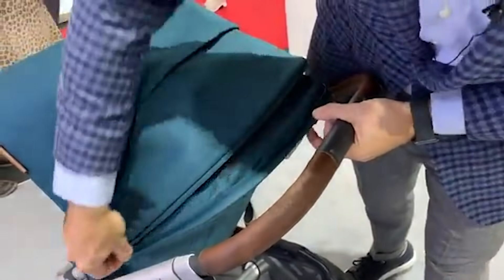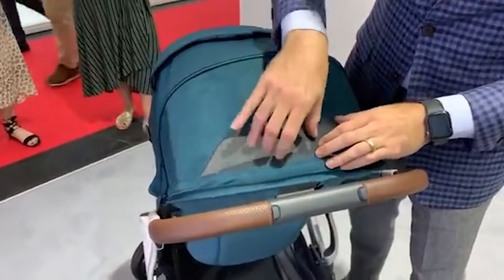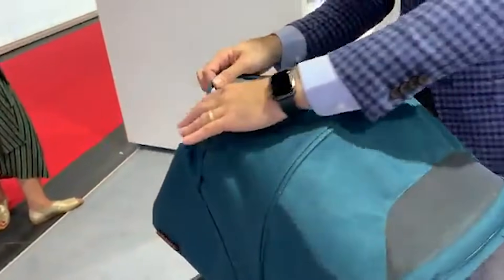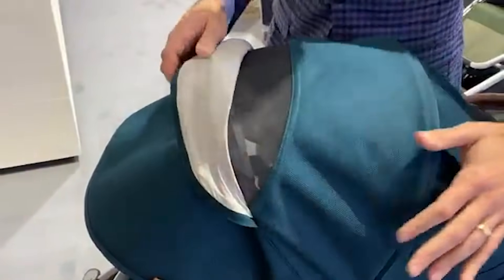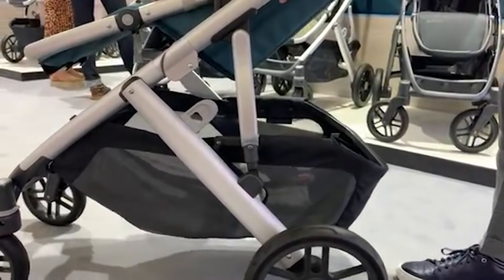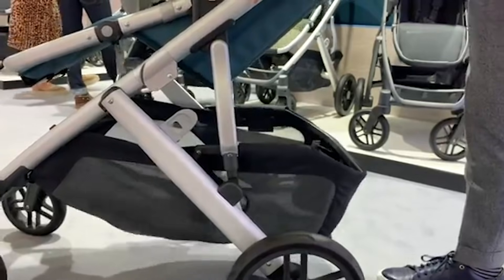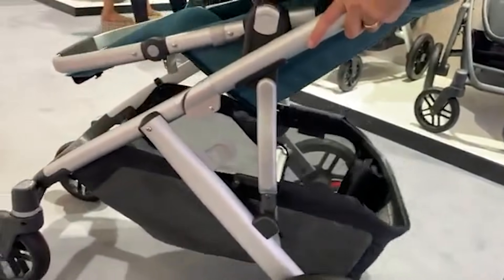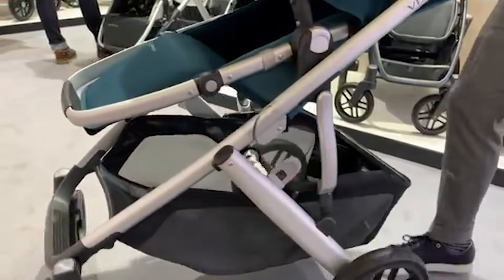It's a zipper canopy and you zip it right out. Air mesh allows ventilation to flow through, and there's also ventilation on the front — so two areas of ventilation and a nice extended canopy. They also have extra suspension — two levels of suspension. If you're really hitting rough terrain it is really nice and you're going to have a very smooth ride.